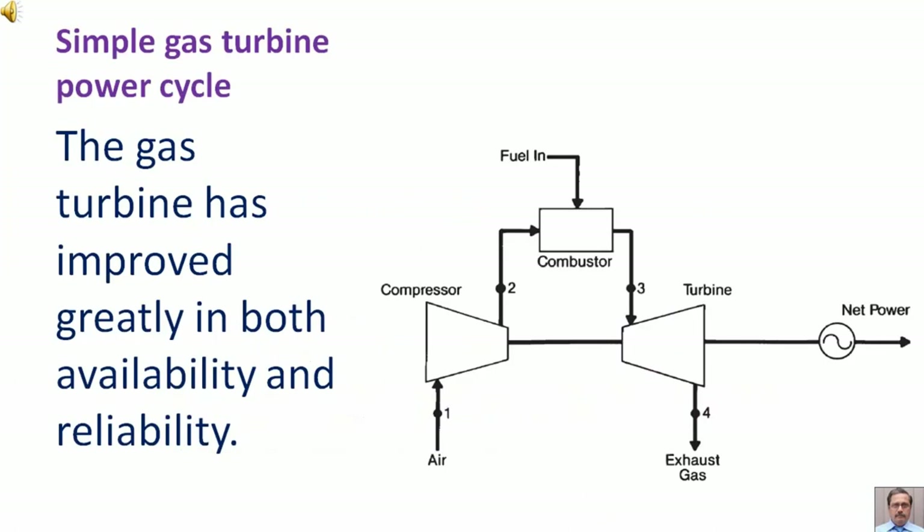Simple Gas Turbine Power Cycle. The gas turbine has improved greatly in both availability and reliability.